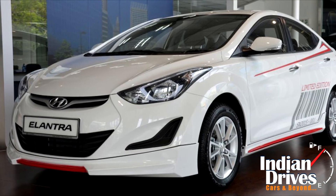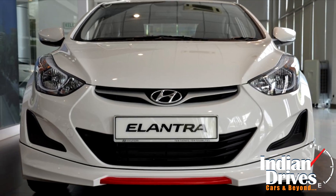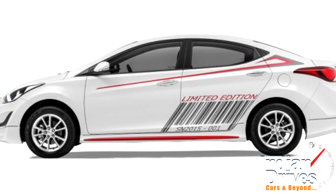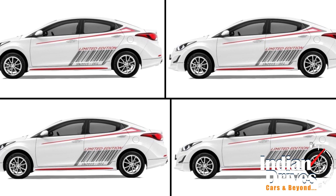Seen this before? We showed you the Hyundai Elantra Sport Edition recently, but now it has been officially revealed by Hyundai Syme Derby Motors. It will be basically an Elantra facelift, priced at RM91,928 with 999 units for production.